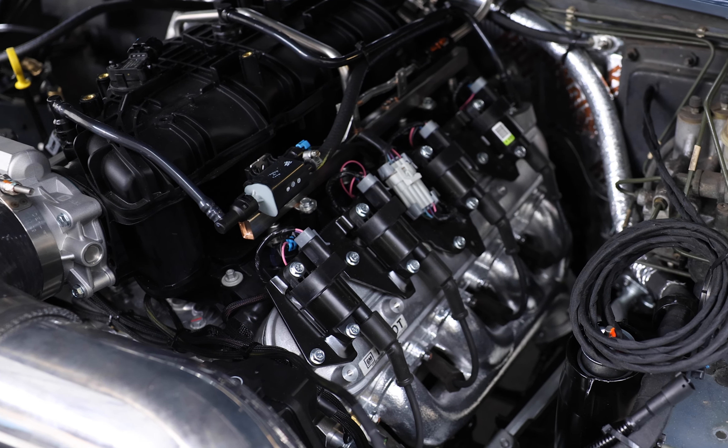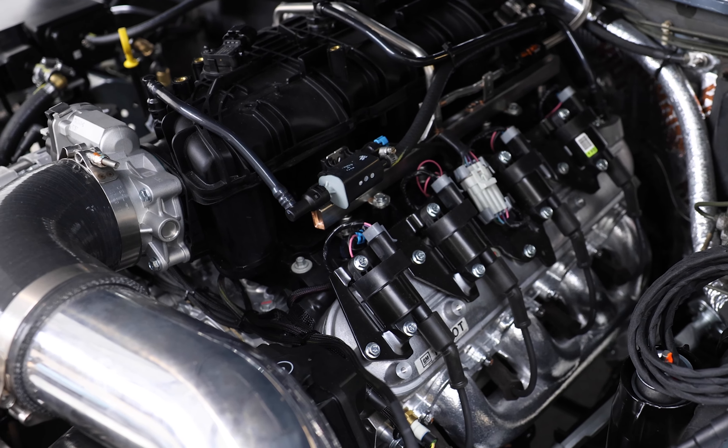Stinky is powered by our 50-state GM L92 V8 engine with 6-speed automatic transmission.